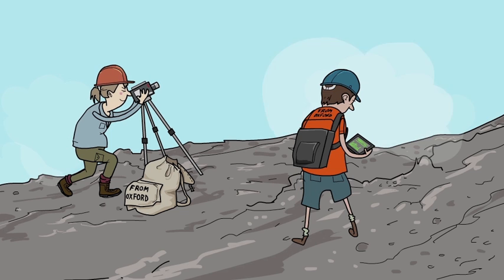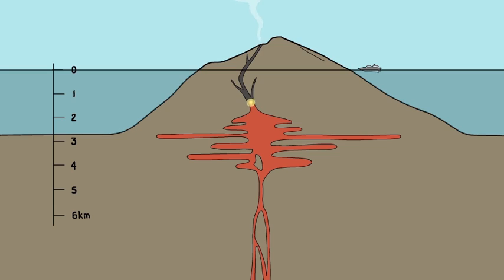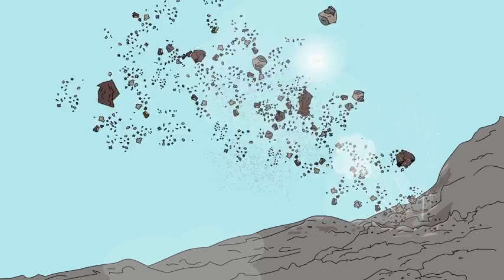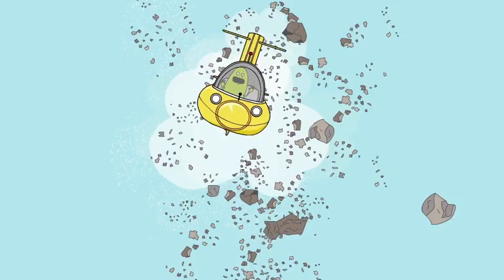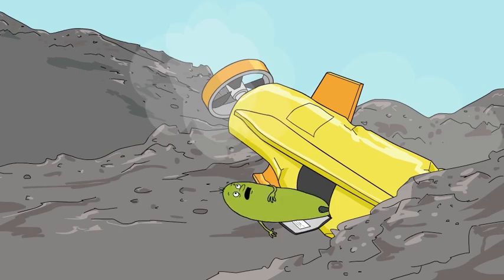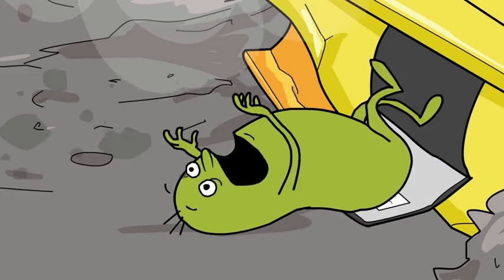Now we just need to break through this rock and into the plumbing system of the volcano. According to latest measurements, it might be just about to pop. Here we go. We made it! I knew this smelled like a lucky day.